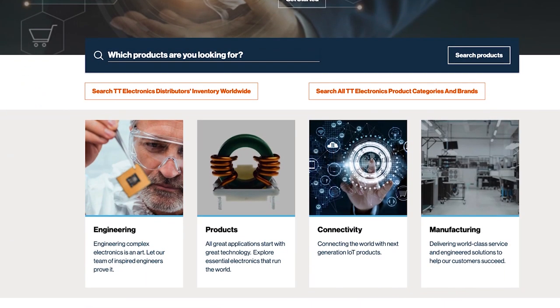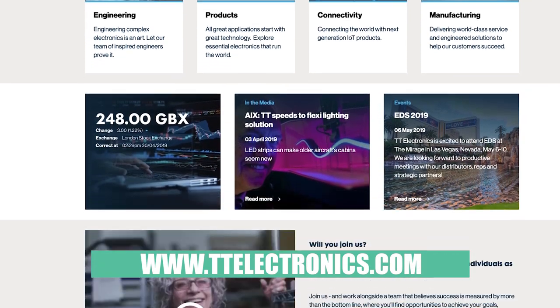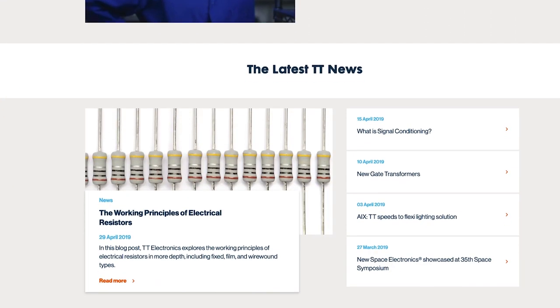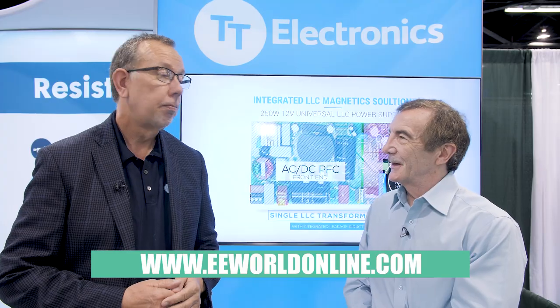That's awesome. Mike, where would people go to get more information about these? Our website is probably the best location — ttelectronics.com. From there, you can navigate to either our resistor products or magnetic products. Well, Mike, I guess big things come in small packages sometimes. Thanks for that. Thank you.